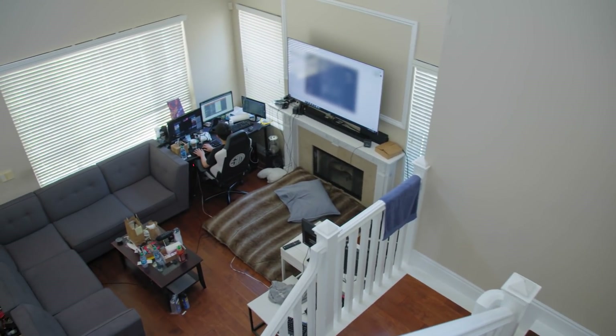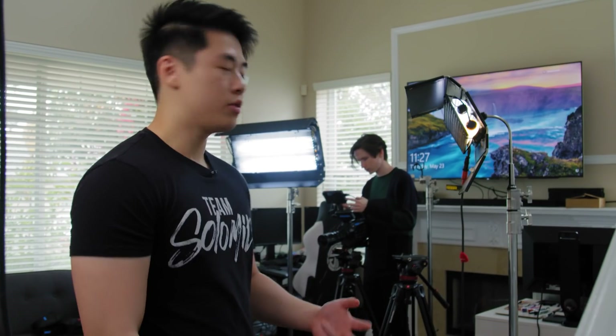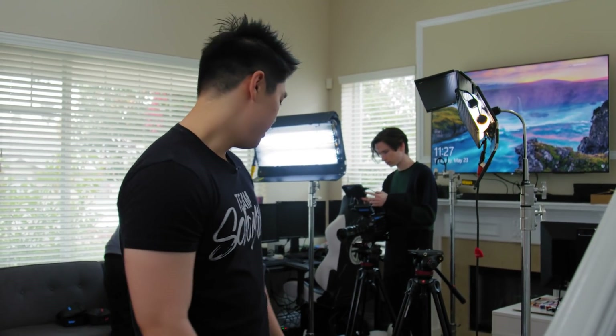Here is our living room. We actually spend a good amount of time here throughout the day because we do mostly review and just lounge here sometimes and watch some TV. Currently we have a lot of filming equipment here — we're actually filming a video after this, so stay tuned for that.